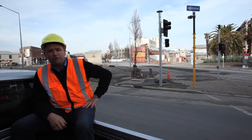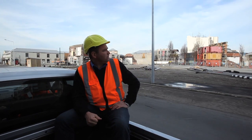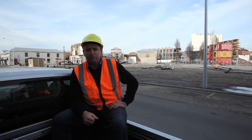On my right hand side you'll see the old Excelsior Hotel. The facade's been saved — that's fantastic. A container's been put in front of it to provide support in case there are any more seismic events, and the owner is away busily trying to figure out what to do with the rest of that space.